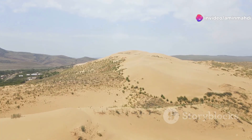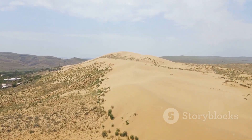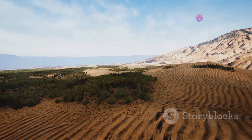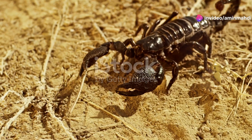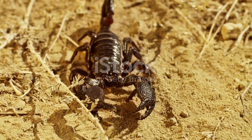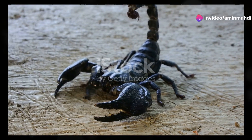We venture deeper into the world's deserts, this time to the unforgiving landscapes of North Africa and the Middle East. Here, amidst the dunes and rocky outcrops, we encounter the death stalker scorpion, Leiurus quinquestriatus, a creature whose very name evokes a sense of dread. With its pale yellow exoskeleton, the death stalker might appear almost translucent against the sand — a phantom of the desert. But don't let its ethereal appearance deceive you; this scorpion possesses one of the most potent venoms in the entire scorpion kingdom.